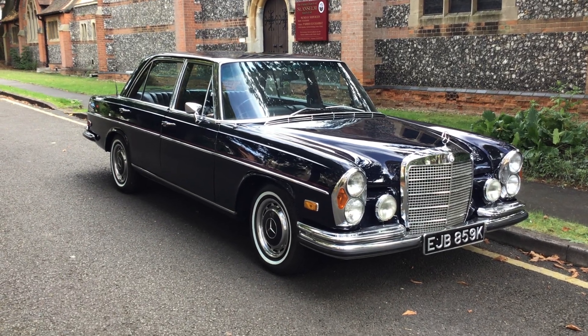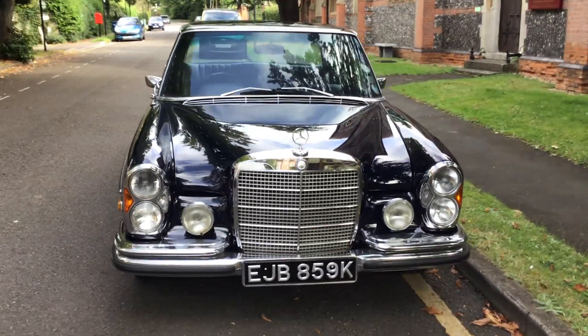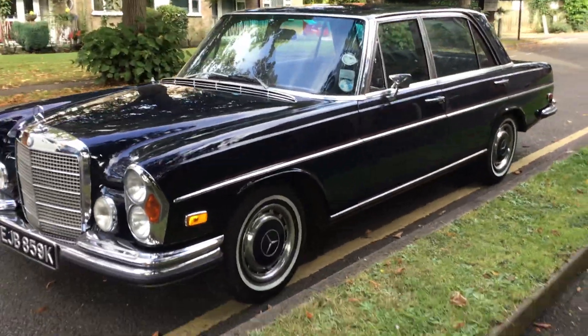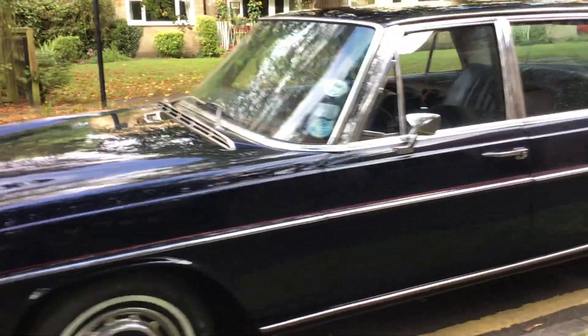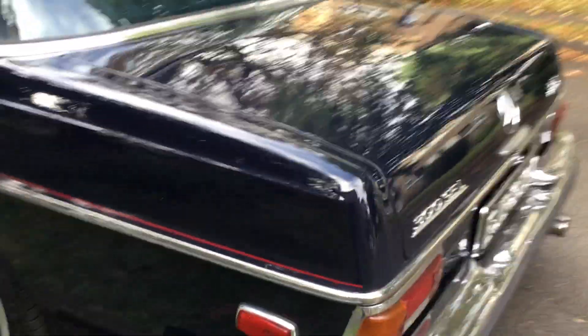Here we have a 1971 Mercedes 109 series 300 SEL 3.5 automatic air suspension car, 49,000 miles from new — must be the lowest mileage around — finished in the original midnight blue with original factory leather and air conditioning.